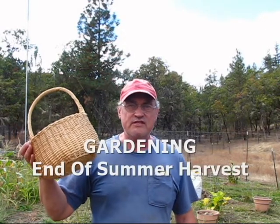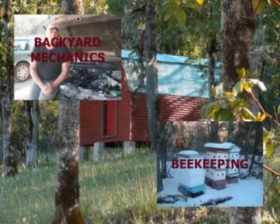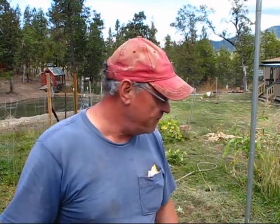Today we're gonna harvest my cucumbers for making pickles. Welcome to Pine Meadows Hobby Farm, I'm your host Jerry Hanson. Today we're harvesting cucumbers — my pickled cucumbers. This is the first time I've ever planted pickled cucumbers, so this will be the first time I ever make pickles. I plan to make dill pickles.